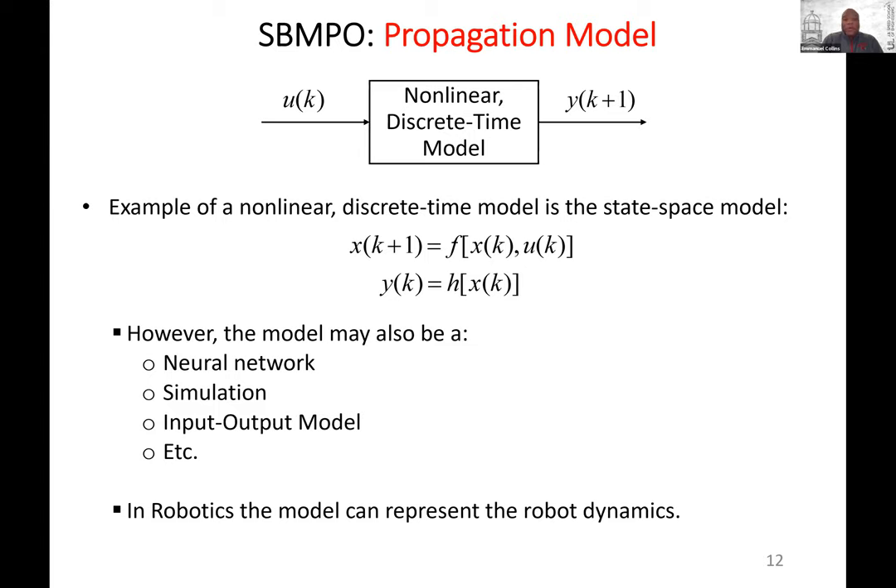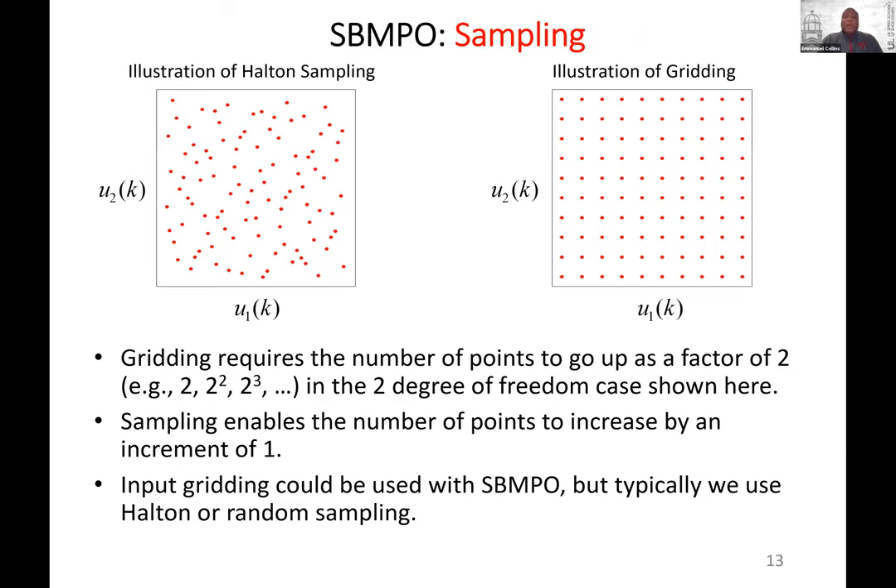The model may look like a nonlinear discrete-time state-space model, but it doesn't have to be written in that form. It could be a neural network, a simulation — though simulations tend to be slow — or an input-output model where you don't have states explicitly. In robotics, this model can represent the robot dynamics. We use sampling; you can either grid, which is a special case of sampling, or use something like Halton sampling.